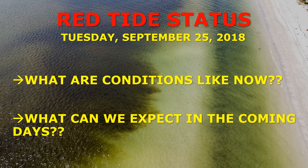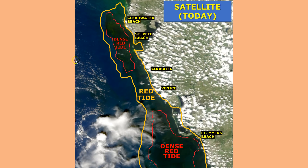Hi everyone, meteorologist Brian Bennett here with your very latest update on red tide for Tuesday, September 25th. I want to keep this video as brief as possible — two main points: what are conditions like right now, and what can we expect in the coming days? Here's the very latest satellite image. I've highlighted in orange where red tide is impacting areas, anywhere from low concentration all the way up to high concentrations — still a very large bloom occurring offshore, about the equivalent size of Connecticut.